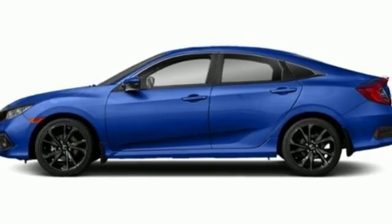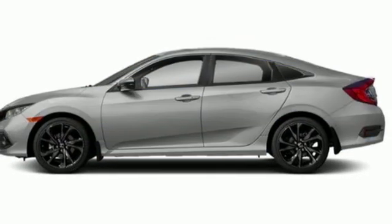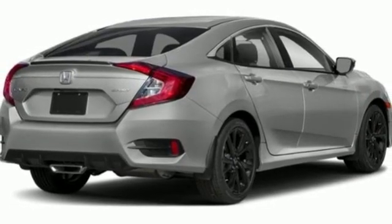Inline four-cylinder engine, aluminum wheels, gas pressurized shocks, and continuously variable automatic transmission. Every Honda is designed with a driver in mind.